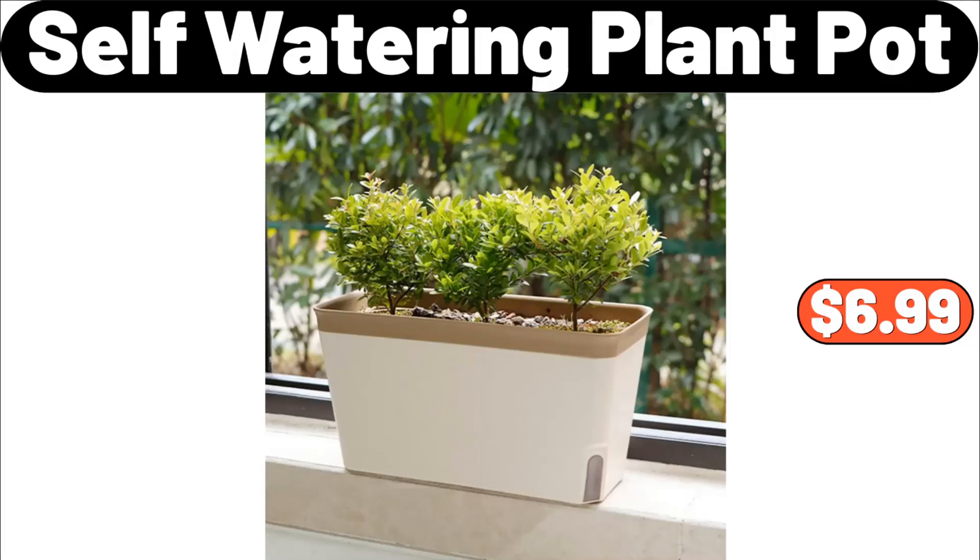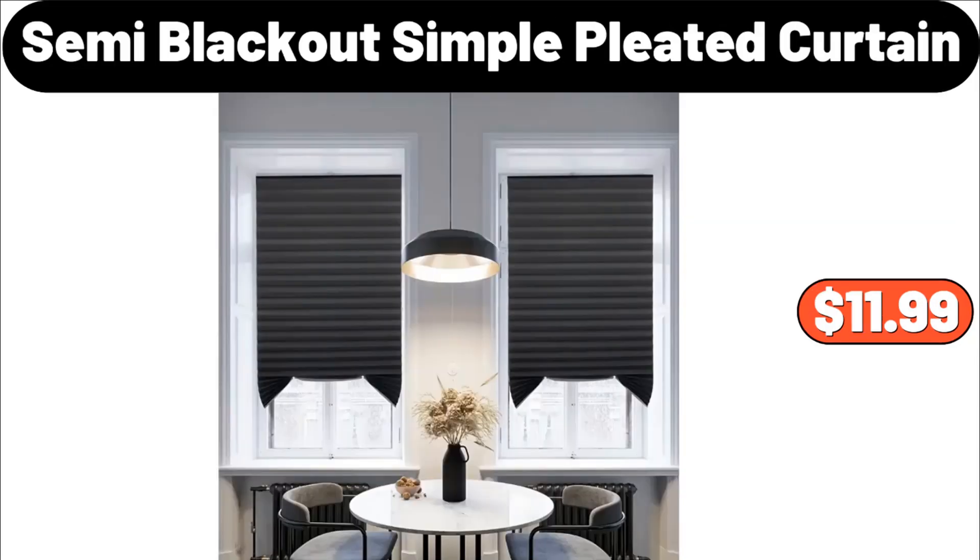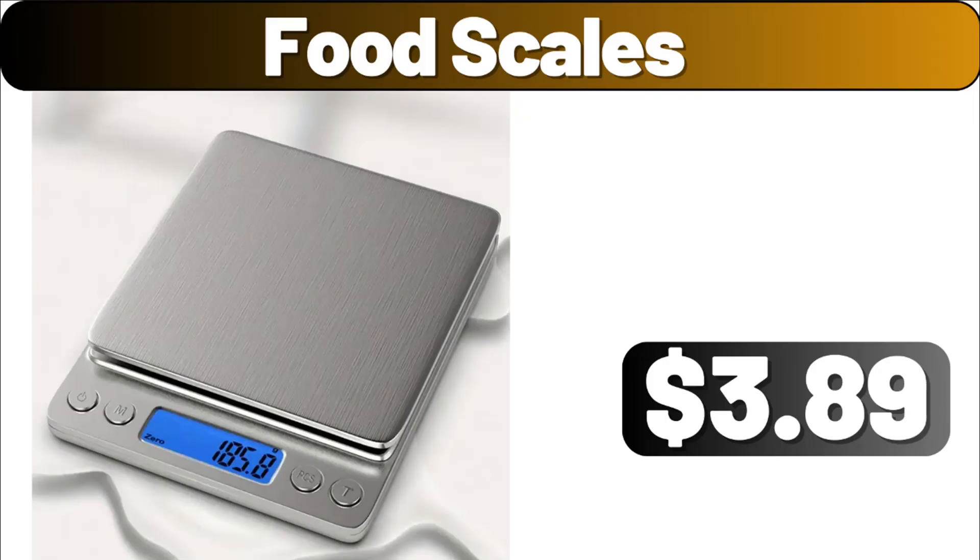Self-watering plant pot, $6.99. Luxury gold kitchen knife set, $33.91. Semi-blackout simple pleated curtain, $11.99. Food scales, $3.89.